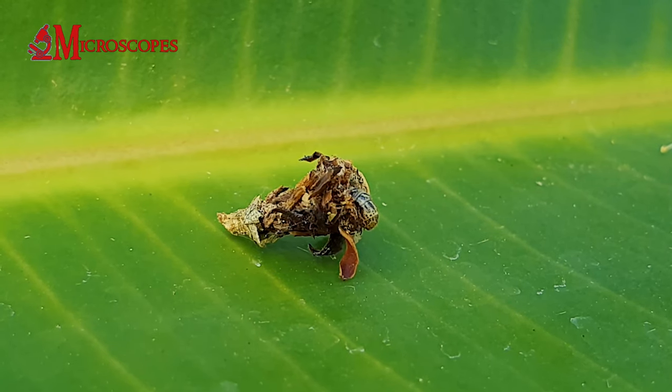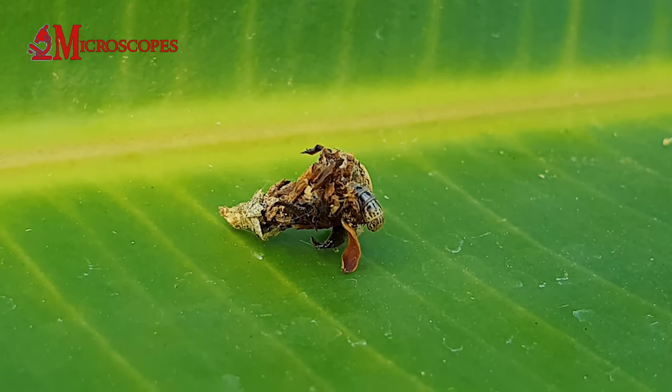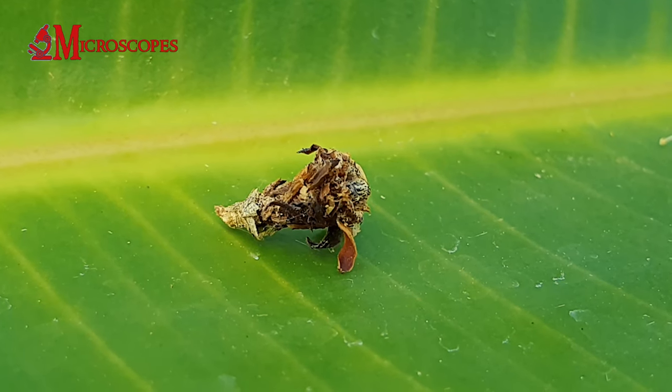Twigs, and other debris. This helps them blend in and provides protection from predators.